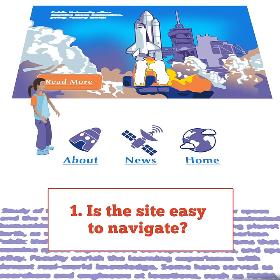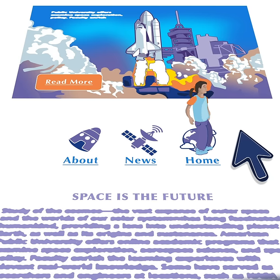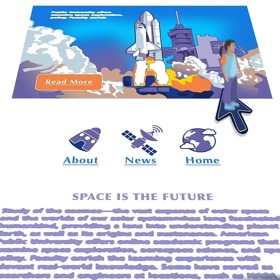The website should load quickly and links should be efficient — you get where you need to get in the fewest links possible. There should always be an easy way to get back to the homepage.